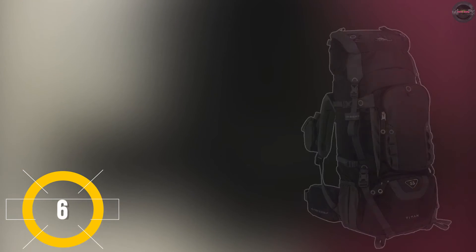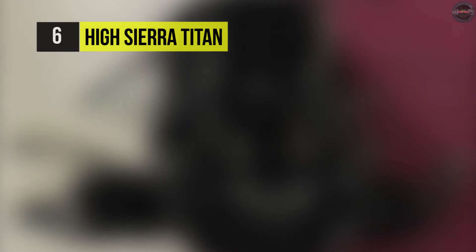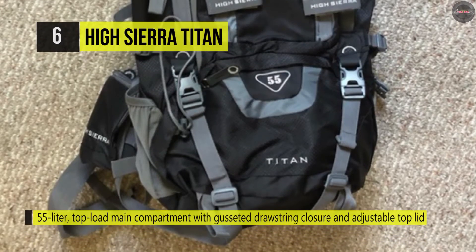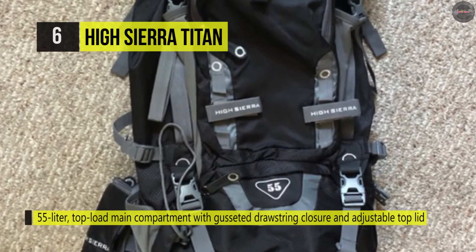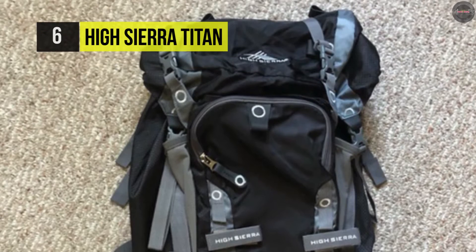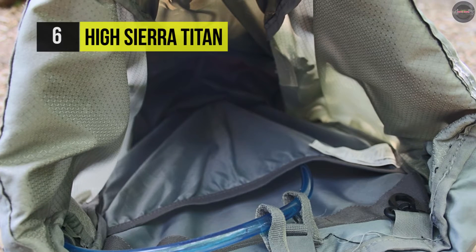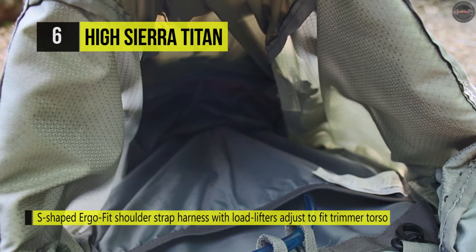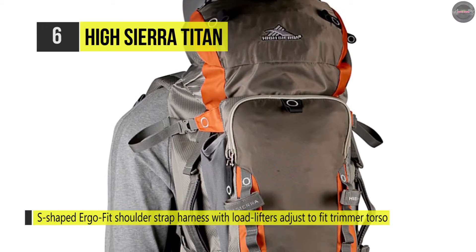Number six is the High Sierra Titan. This backpack offers the right mix of comfort, technology, and style for the serious outdoor enthusiast. It provides a 65-liter top-load main compartment with drawstring closure and adjustable top lid. It features convenient zippered pockets on a padded waist belt, ideal for quick-reach items. Its S-shaped ergo-fit shoulder strap harness with load lifters lets you adjust to fit regular-sized torsos. It has a high-density foam padded back panel with large airflow channels.